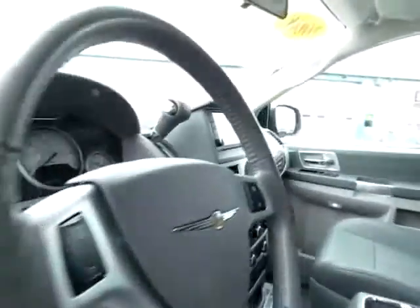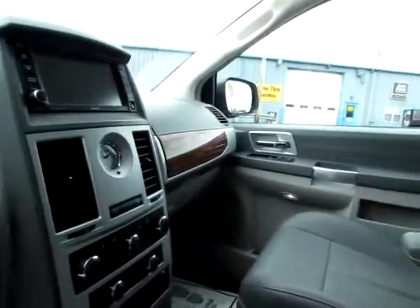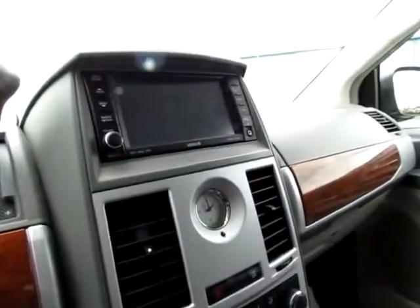Power seats, power pedals, media controls on both sides of the steering wheel. And don't miss the audio input jack and the USB port — great on connectivity.